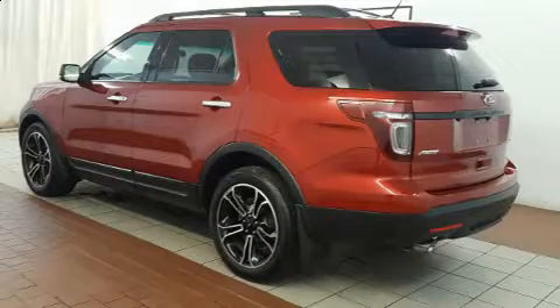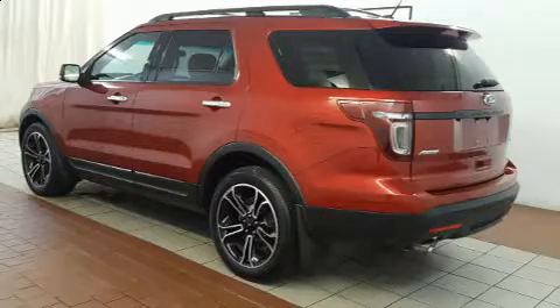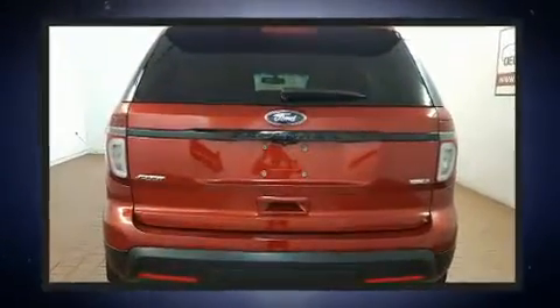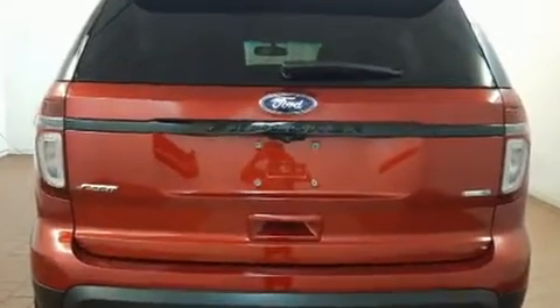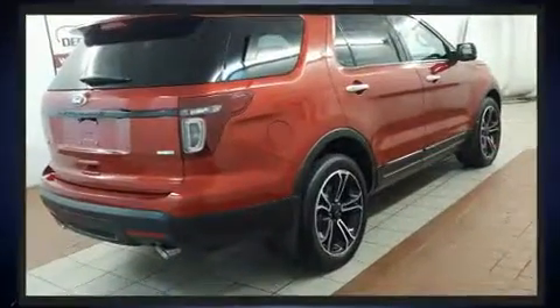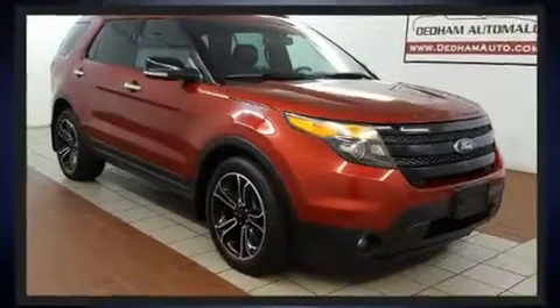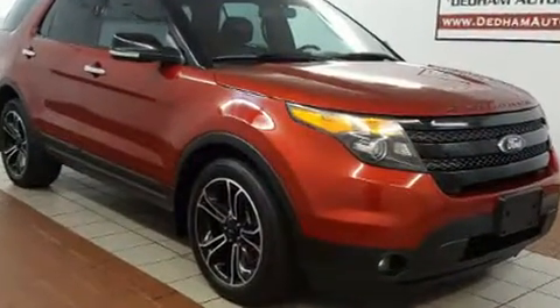You're going to love the 2013 Ford Explorer. It features four-wheel drive capabilities, a durable automatic transmission, and a 3.5-liter six-cylinder engine. A turbocharger further enhances performance while also preserving fuel economy.